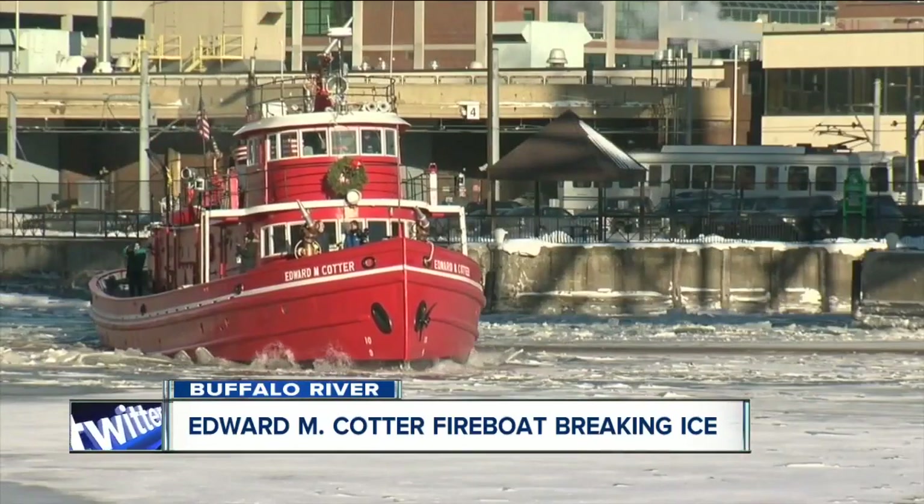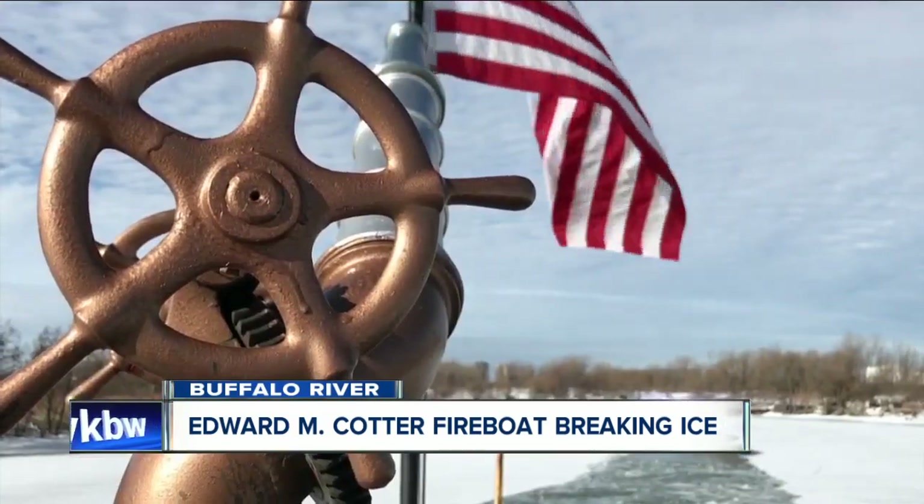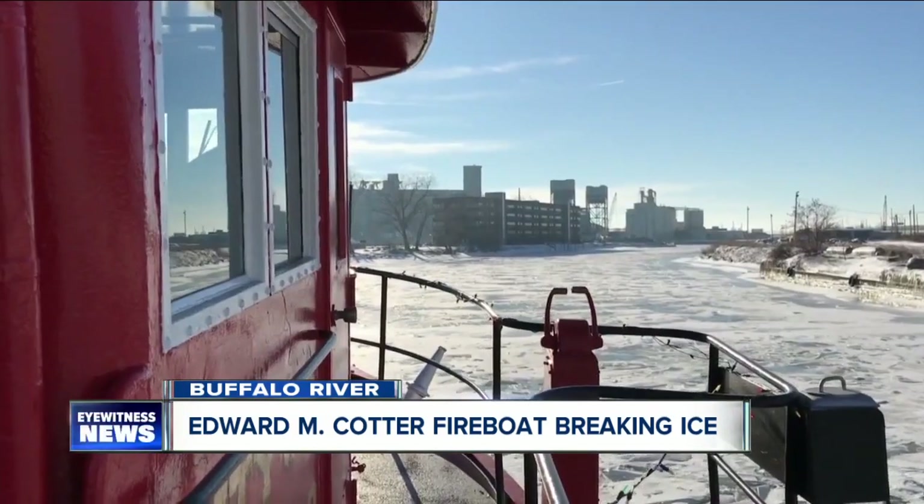117 years old — never looked so powerful. They brought in a bigger, better, stronger, more horsepower boat. Still at work, the Edward Cotter is the oldest active fireboat in the world.